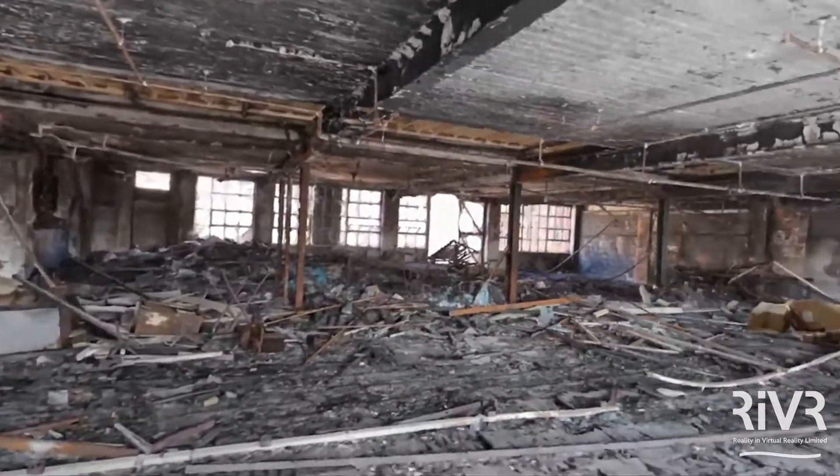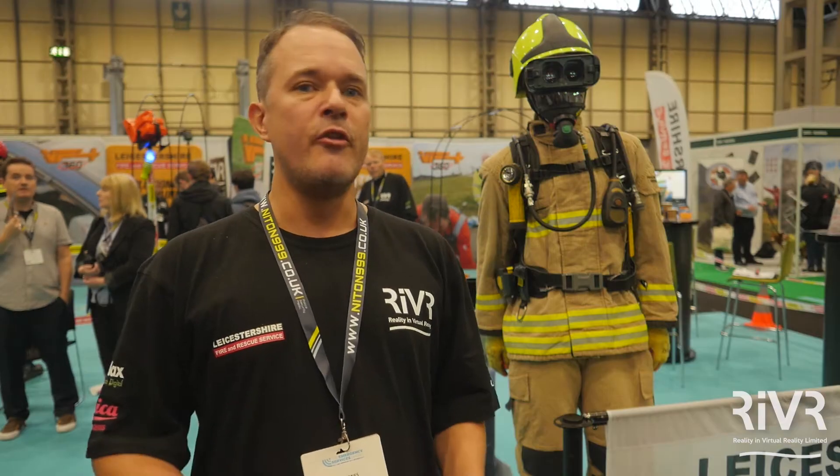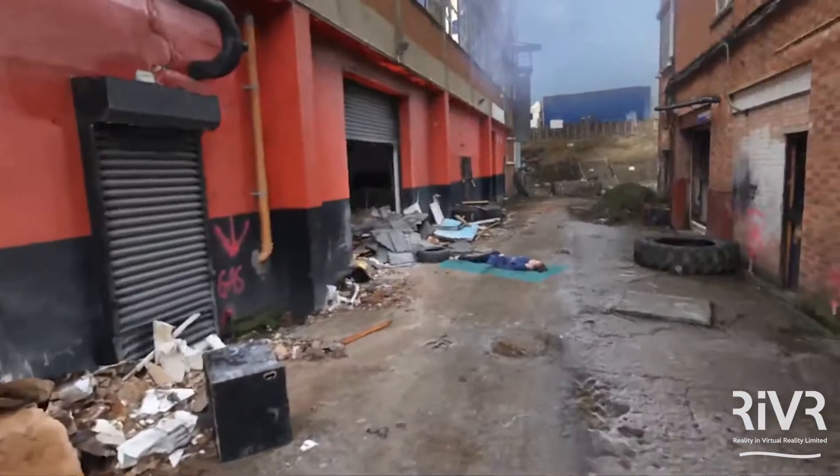It basically creates an environment that looks realistic. So you're not creating this CGI, sort of handmade environment with hand-painted textures that just has that kind of unrealistic feel to it. This is absolute realism we're creating.